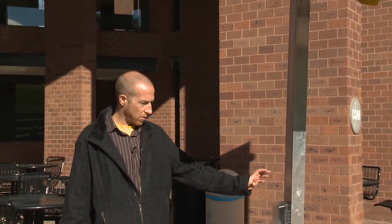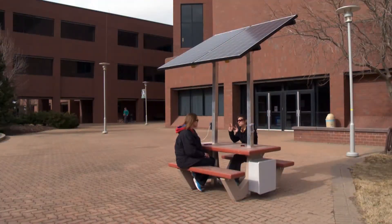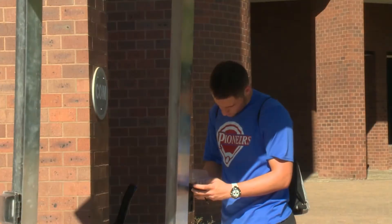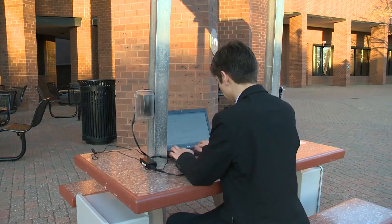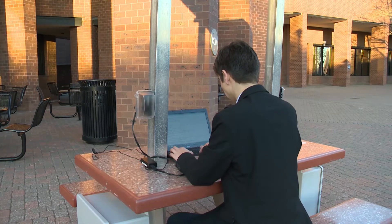Solar technology student Tyler Jones took the lead on the final design and completion of the stations. It's a way for people to charge their electrical devices away from the utility grid, outside where they don't have to worry about their battery going dead.